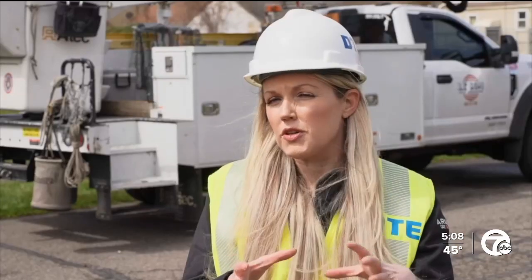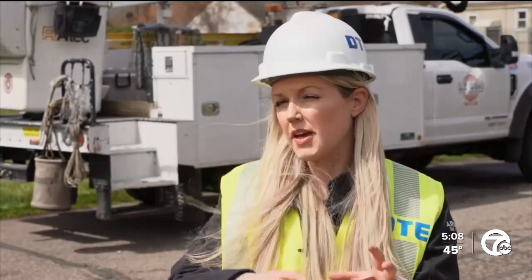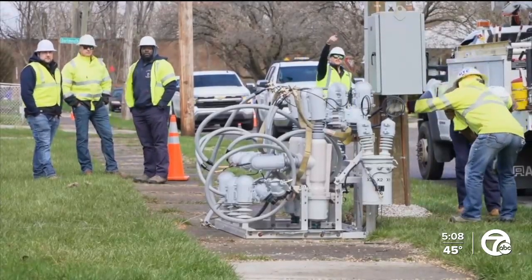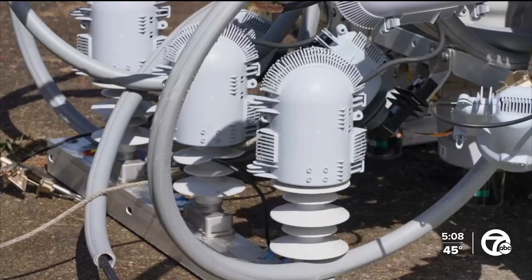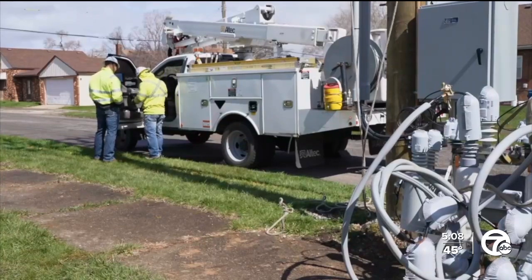DTE is committed to reduce outages by 30% and cut outage minutes in half by the end of 2029. DTE installed its latest recloser in the area — a smart device that can detect and de-energize downed wires, isolate outages, and reroute power to keep people's lights on while crews make repairs and enhance restoration times.